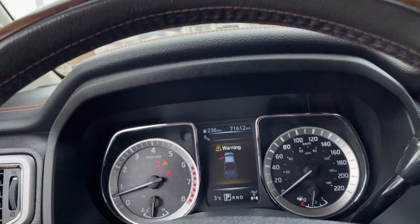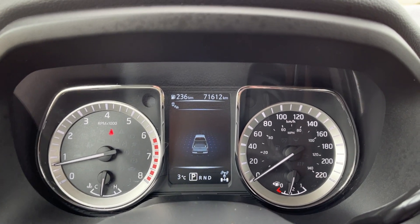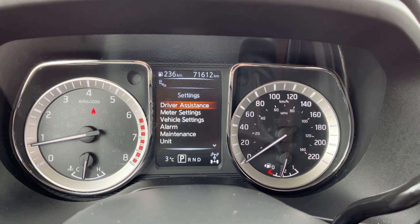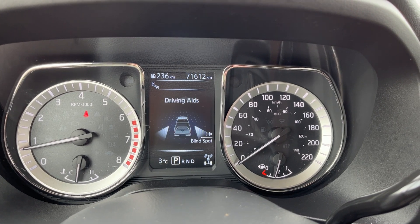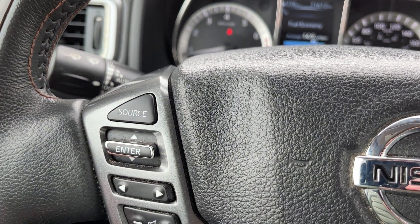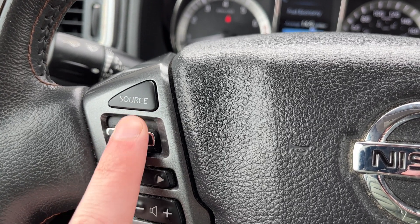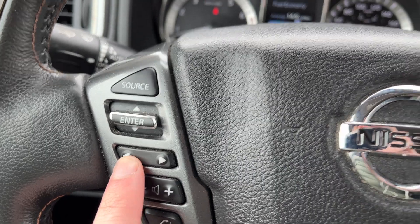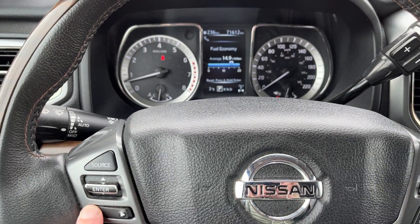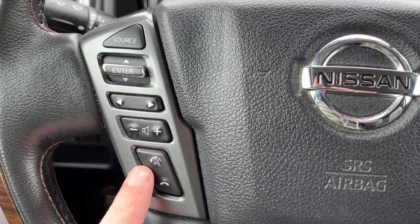Getting into the vehicle and looking above our steering wheel we can see our display cluster. In the center we have our digital information system. Moving down to the left-hand side of the steering wheel, this is our source as well as radio settings. Below that is the controls for the driver information system.